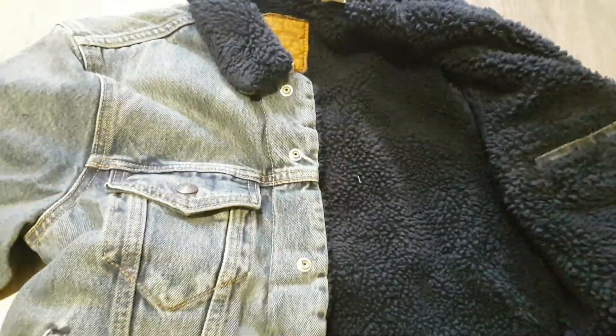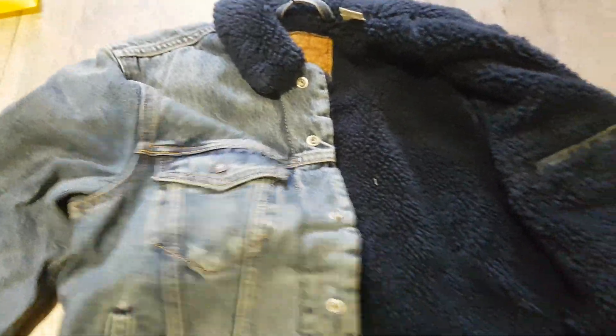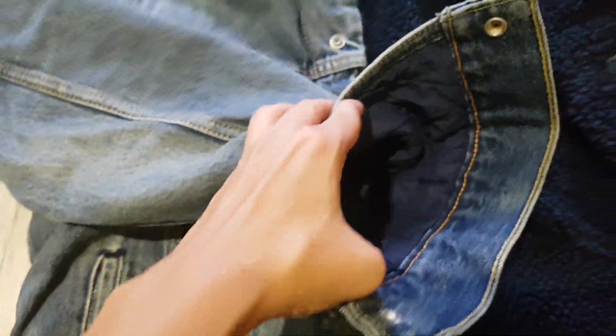I actually prefer the cream color of the Shoba, but they didn't have it on sale, so I just bought this one — looks good. I'm gonna wear this one for winter with some layers, and I hope this one will be warm.